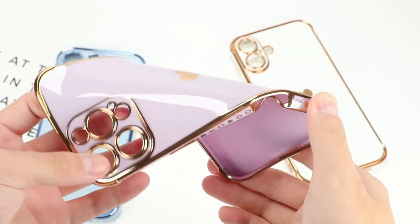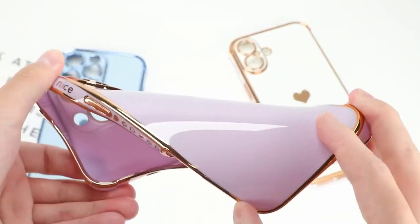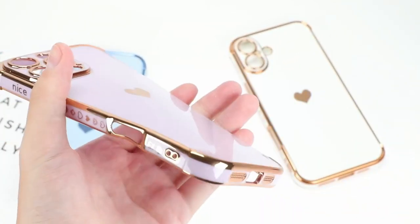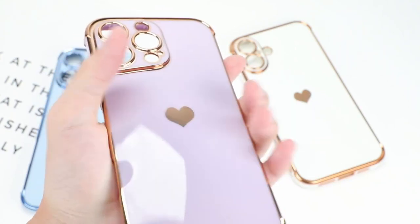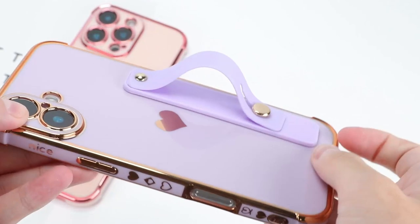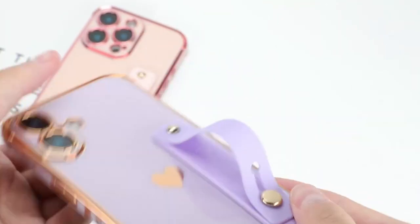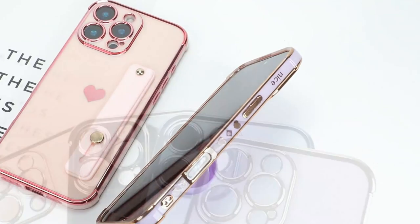When it comes to protection, this case has you covered. The raised edges around the camera offer full protection against scratches and daily wear, keeping your iPhone looking flawless. This case is perfect for anyone wanting a blend of luxury and functionality — it's stylish, practical, and makes your phone pop, whether you're a woman, a girl, or even a guy.